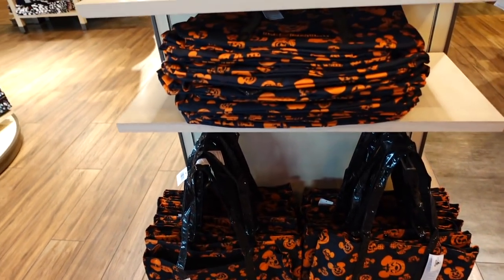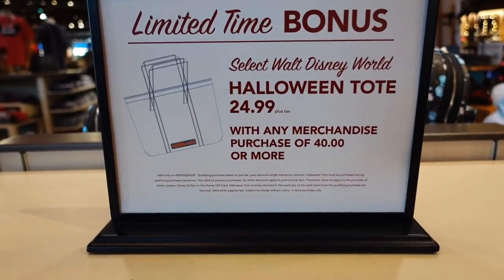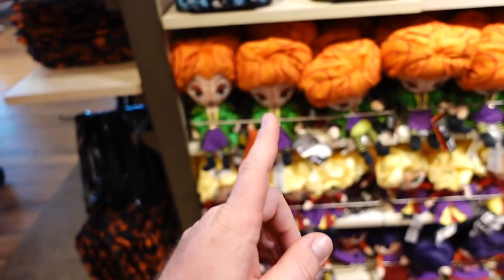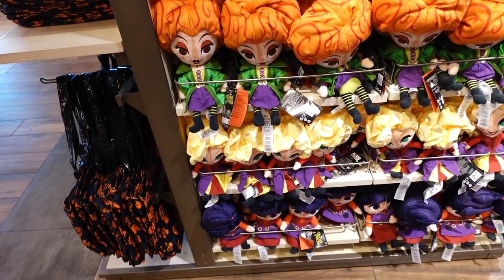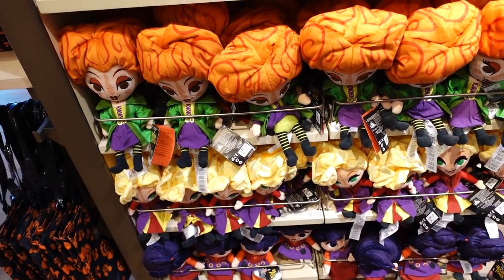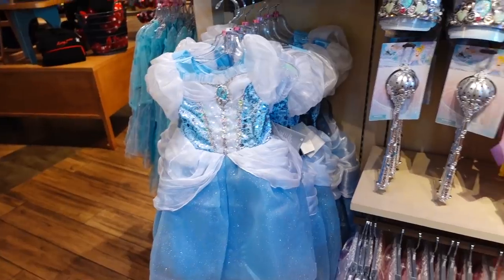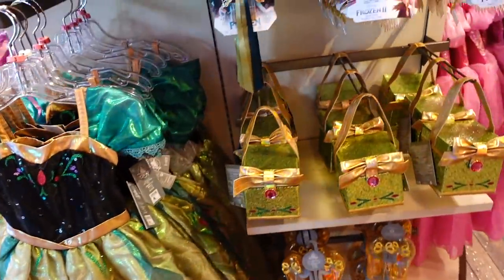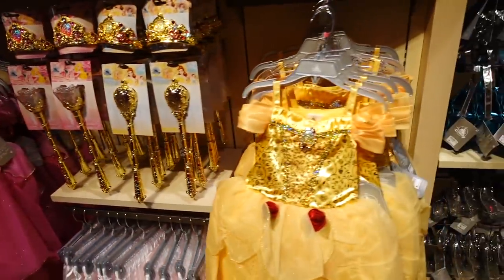This is the Halloween tote bag they have here — it's $24 with any purchase of $40 or more. And this is the first time they are having some Hocus Pocus specific merchandise here at the World of Disney. They have the plush of the Sanderson sisters — Mary, Sarah, and Winifred Sanderson. Three of my favorite witches right there. And some trick-or-treat Halloween costumes here. Anybody can be a princess this year with all the accessories — they have tons of different princess options here.